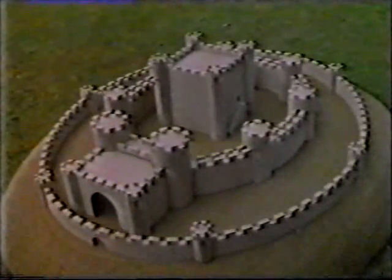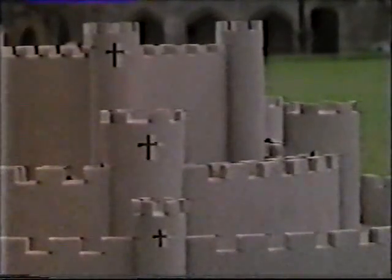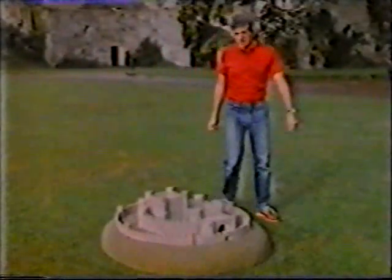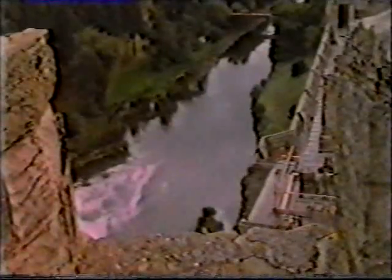Edward I added an extra ring of walls around his castles, always lower in height than the inner walls. Round the whole thing, there was often a moat. Of course, many castles couldn't have a water-filled moat because they were too high up, like at Warwick, where the River Avon was too far below the castle to fill the moat.